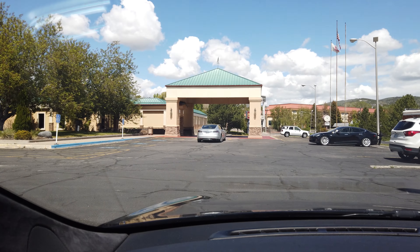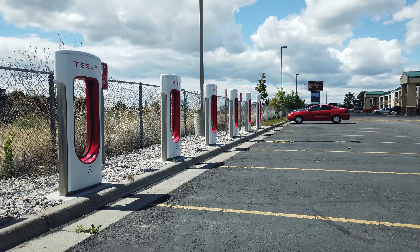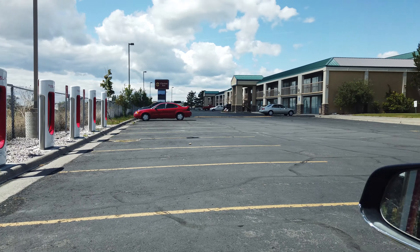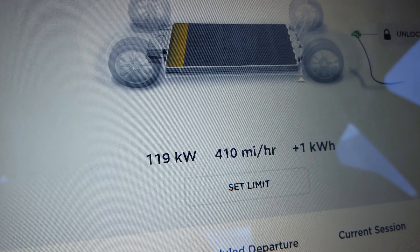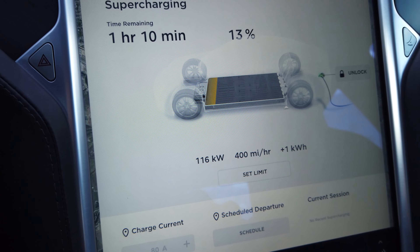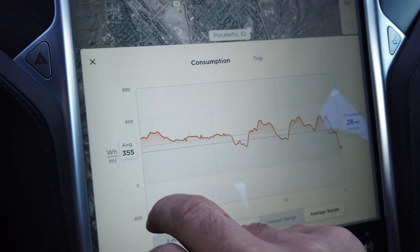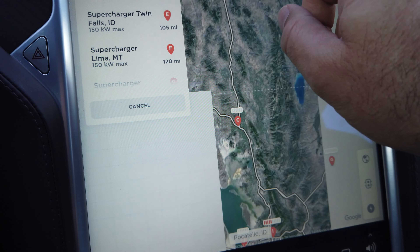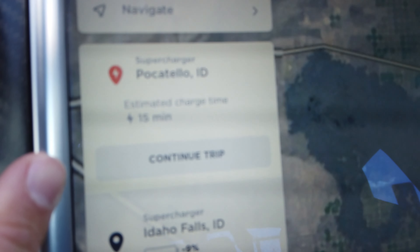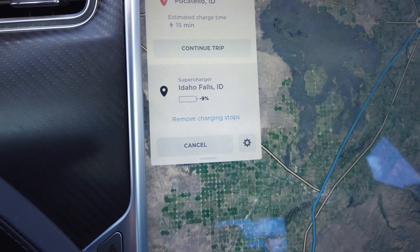We've arrived at the Pocatello supercharger. There was one other car here charging but they're just departing. This is an eight-stall supercharger right off the freeway, in the back parking lot of a Clarion Inn. We're at 120 kilowatts — already descending from there. It's estimating an hour and ten minutes to a full charge, but that's not what we're doing. We need to be here only 15 minutes to get to Idaho Falls. So I'll take care of some organization of my pictures and cameras and then get back on the road.